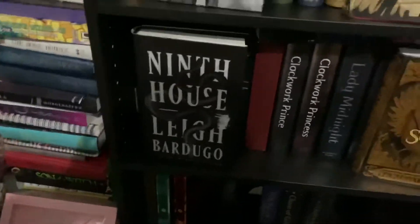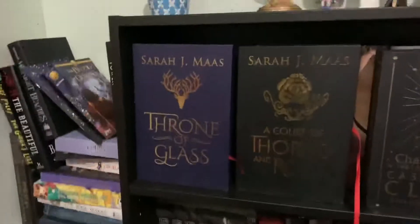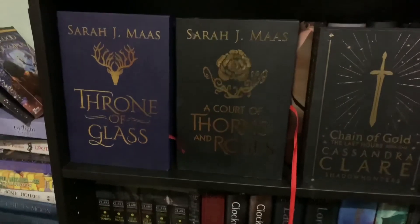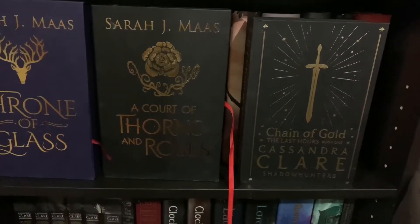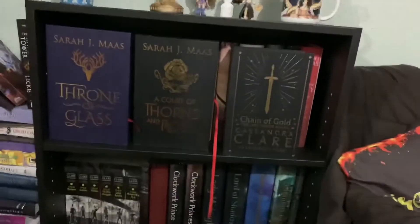Next, I have some special editions on this shelf — a collector edition of Throne of Glass and A Court of Thorns and Roses. I love them — they're beautiful. And then I have the Fairyloot Chain of Gold edition, which is gorgeous with sprayed edges with a sword — Cortana.